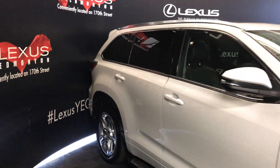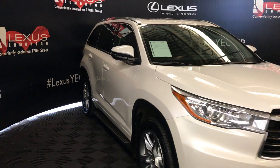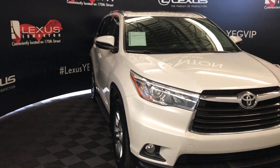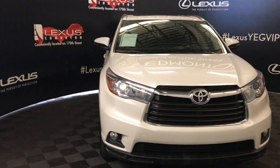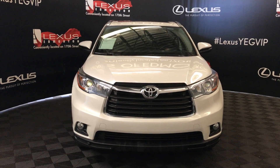Integrated turning lights on side mirrors. Side mirrors fold in. Windshield wiper de-icer. Daytime running lights. Fog lights. Comes with an engine block heater and so much more. Come down to Lexus of Edmonton and check out all of our inventory.